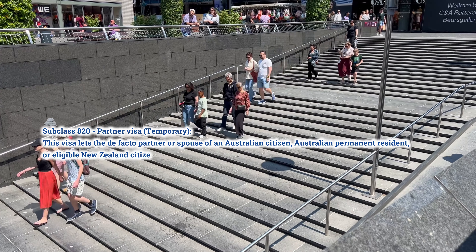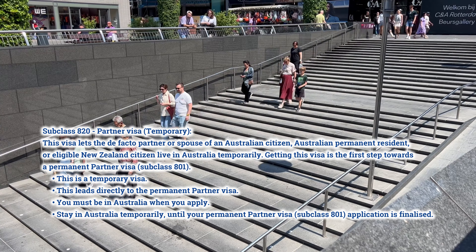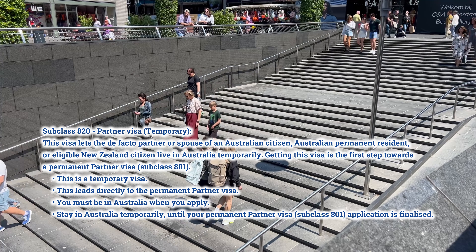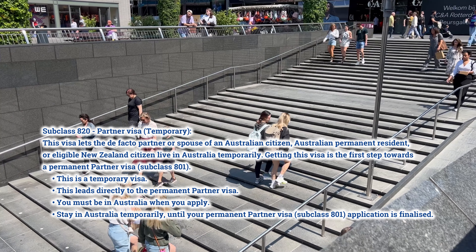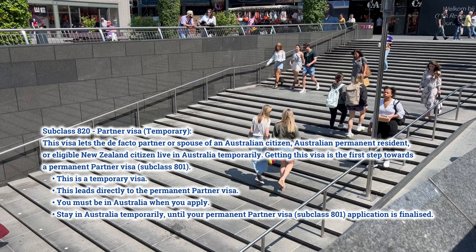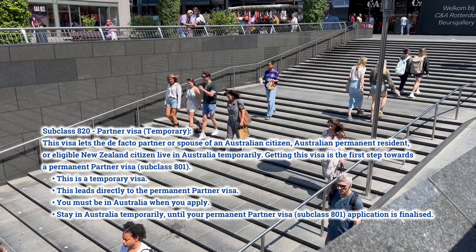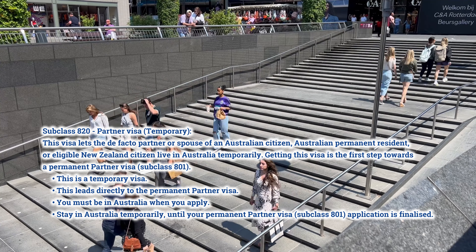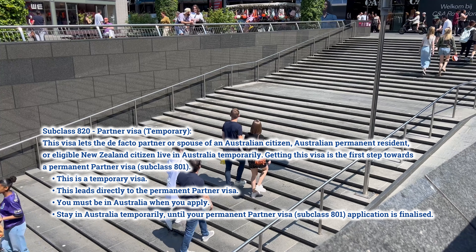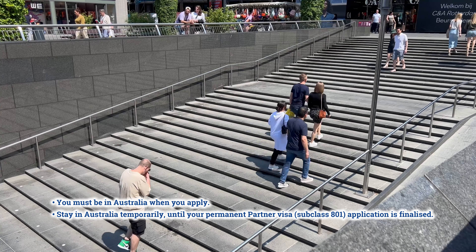Subclass 820 Partner Visa — Temporary. This visa lets the de facto partner or spouse of an Australian citizen, Australian permanent resident, or eligible New Zealand citizen live in Australia temporarily. Getting this visa is the first step towards a permanent partner visa, subclass 801. This is a temporary visa that leads directly to the permanent partner visa. You must be in Australia when you apply, and you stay in Australia temporarily until your permanent partner visa, subclass 801, application is finalized.